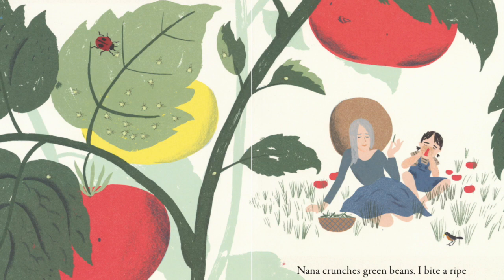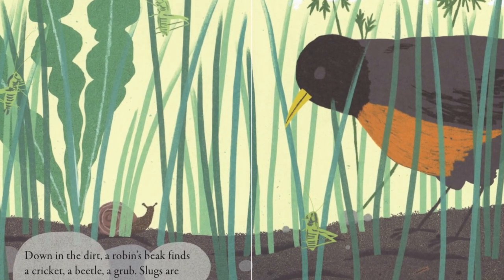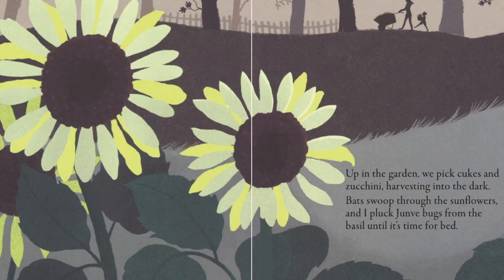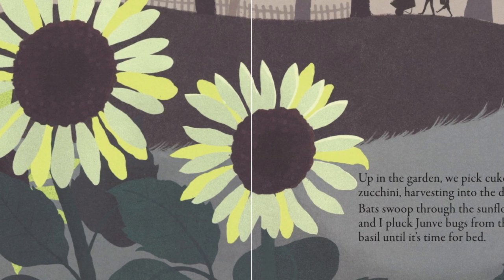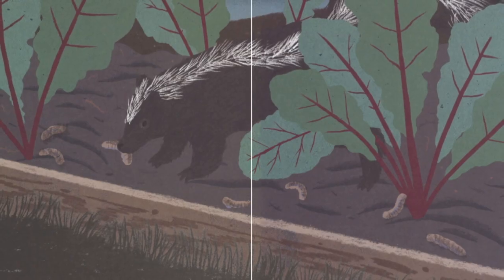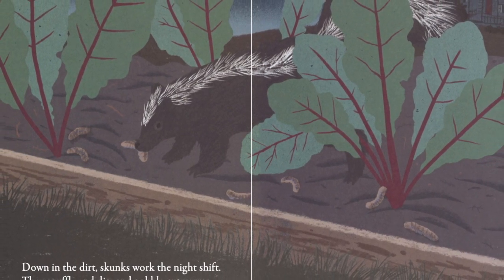So where did the girl and Nana's green beans and tomatoes come from? You're right. They came from the garden that they planted by themselves. Down in the dirt, a robin's beak finds a cricket, a beetle, a grub. Slugs are scrumptious too. Up in the garden, we pick cukes and zucchini, harvesting into the dark. Bats swoop through the sunflowers. I pluck June bugs from the basil until it's time for bed. Down in the dirt, skunks work the night shift. They snuggle and dig and gobble cutworms while I sleep.